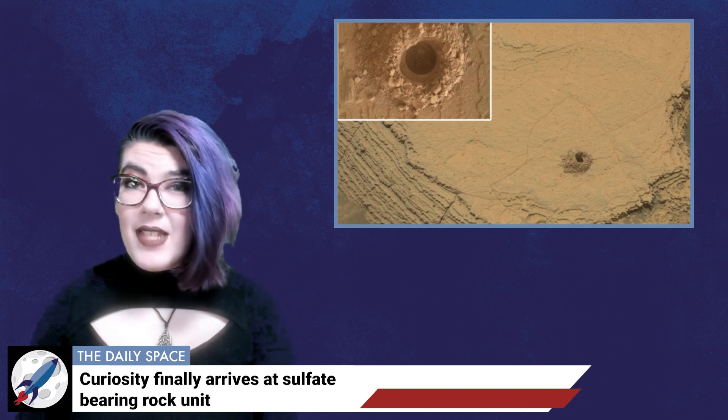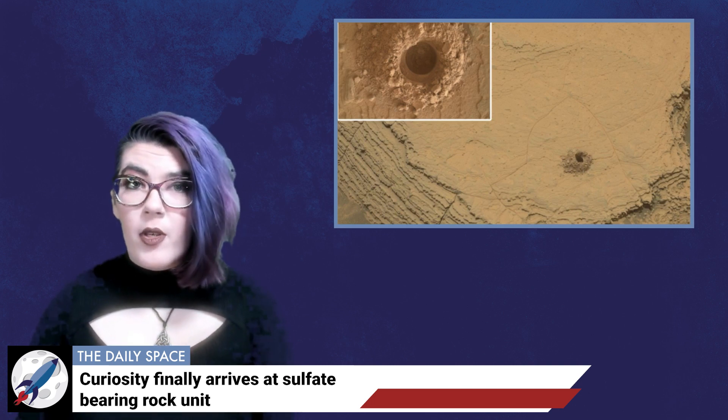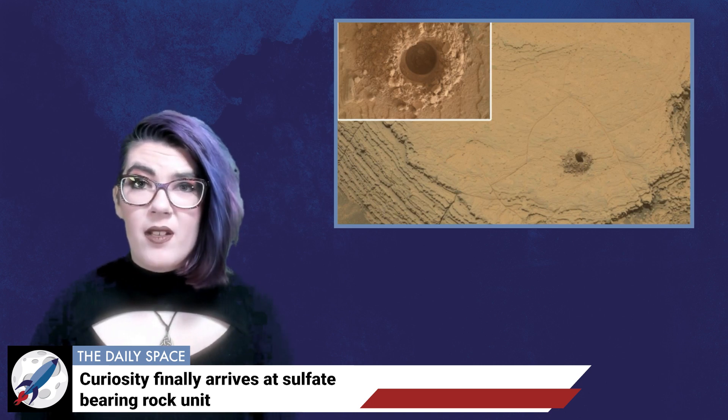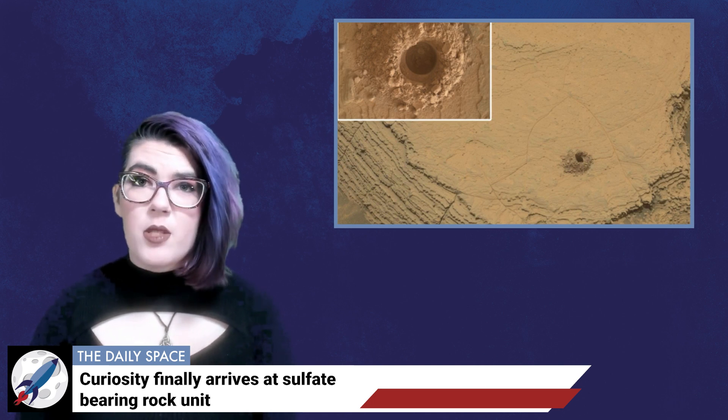Yes, that's right — table salt on Mars. On October 3rd, Curiosity drilled its 36th sample after the science team chose a rock named Kanaima. Unfortunately, the sample has yet to be analyzed using the onboard CHEMIN and SAM instruments, but we'll update you once NASA releases those results.